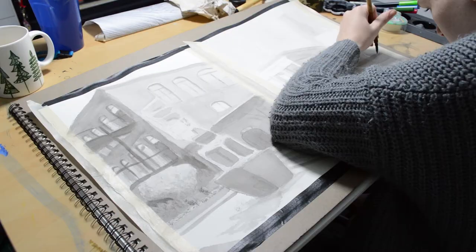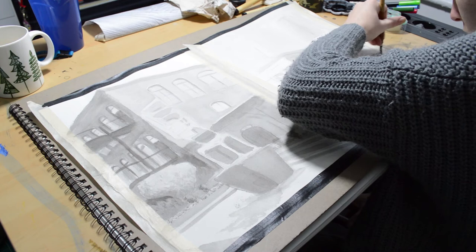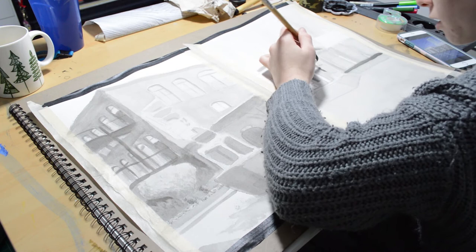This was my final for my drawing class — here I was just touching up and darkening a few things. We actually had to go to the buildings themselves and draw them out, doing all the shadows and stuff. I realized it wasn't dark enough, so I made sure they were dark enough. Yeah, I like how this one turned out too.